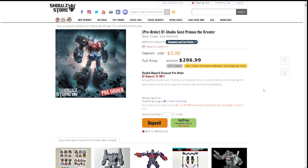Let me know in the comments what you think — is Studio Seed Primus the Creator worth $296.99? Also, if you go to Show Z Store and purchase it, you can pay an extra $10 a year for Premium and earn three times the points. You can use points for deposits or even to buy figures outright. I've used my points for deposits before — if I change my mind on a pre-order, I just cancel and either get my money back or lose the deposit, which converts to points.